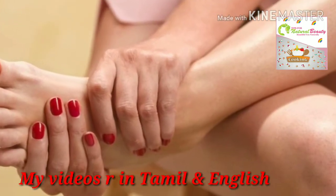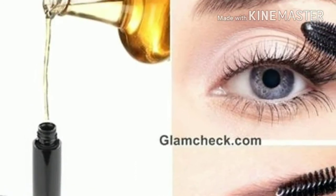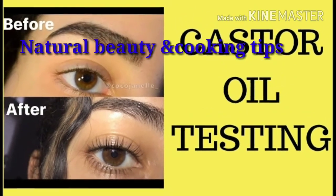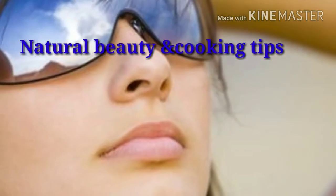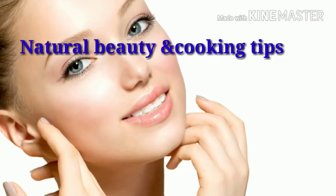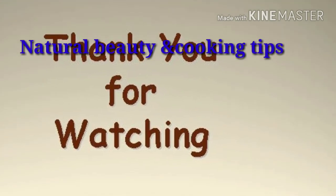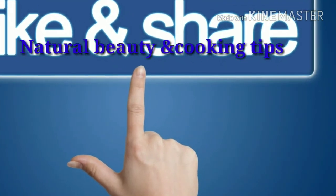So this is my nighttime skincare routine. For this channel, I am regularly uploading videos like beauty tips, kitchen tips, hair care routines, homemade hair conditioner, homemade hair mask, natural hair mask, and skin whitening tips — a lot of videos in Tamil and English. Please subscribe, hit the bell icon, like this video, and share with your friends. Thank you for watching, bye bye, take care!